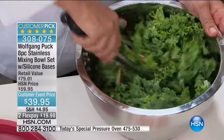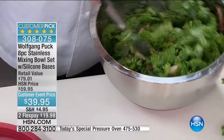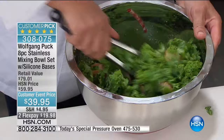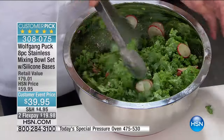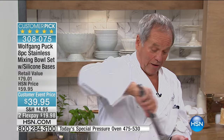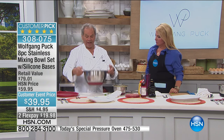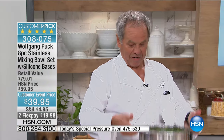For barbecue season, this could be your coleslaw bowl. You can take it right out next to the grill and people can serve themselves. You don't have to worry if somebody runs into it — it won't break. The wider lip makes it easy to carry. Look how it nests together.